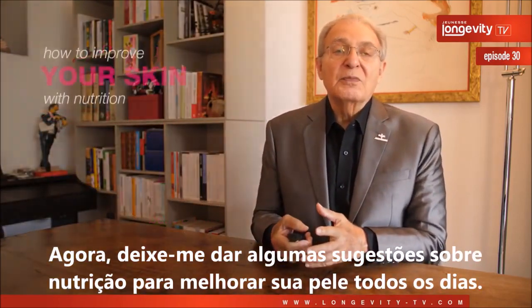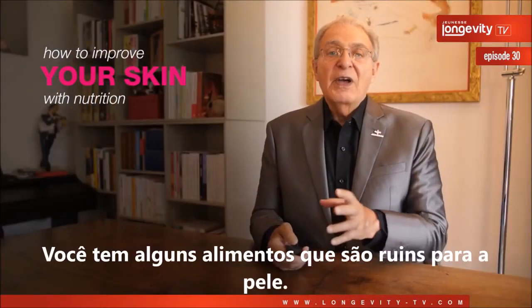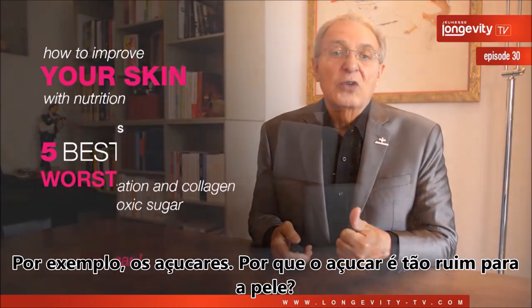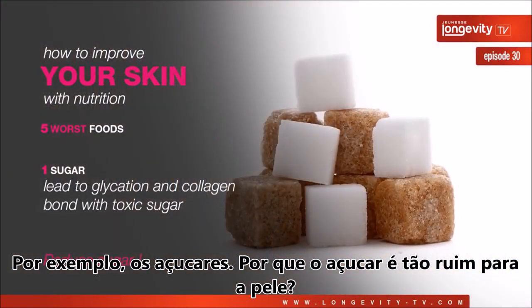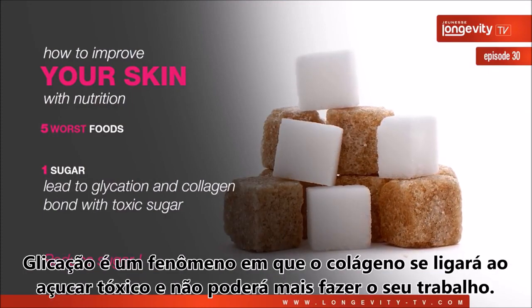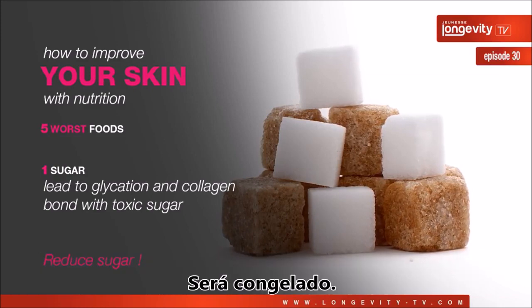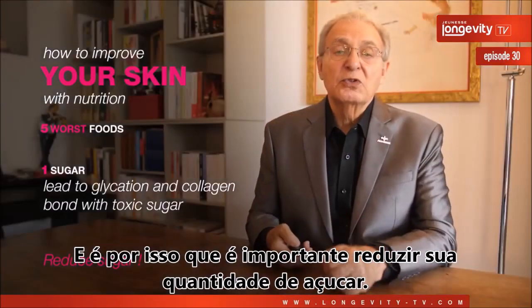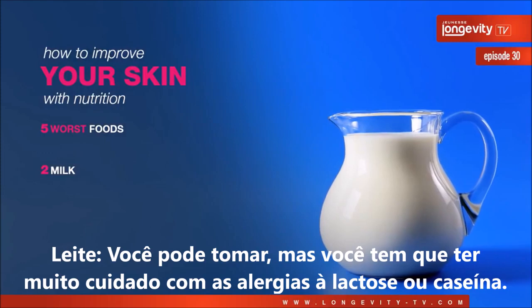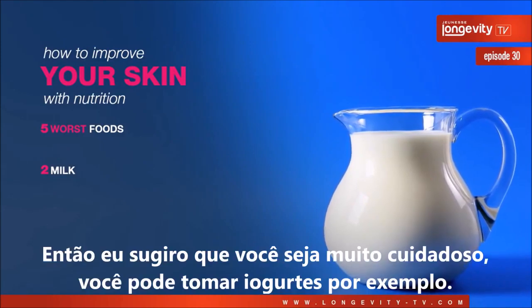Now let me give you some suggestions about nutrition to improve your skin every day. Some foods are bad for the skin. For instance, sugar — sugar leads to what we call glycation, a phenomenon where collagen bonds with toxic sugar molecules and can no longer do its work; it becomes frozen. This is why it's important to reduce your sugar intake. Also be very careful with milk if you have an allergy to lactose or casein.